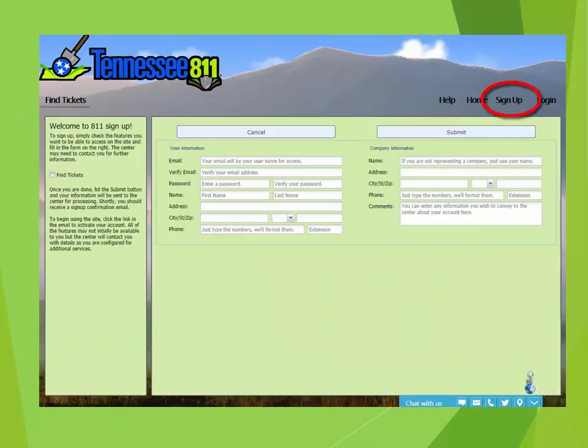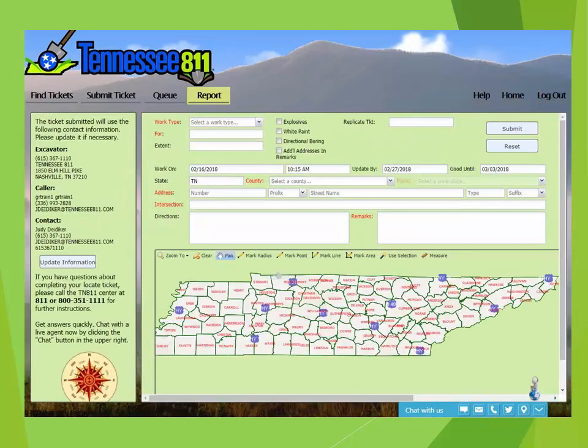After the initial sign-up process, each time you log into the system, your Excavator information will be on each ticket that you enter. You are able to easily change the contact person on every ticket by clicking Update Information, or if you prefer, you can leave the same contact on all your tickets.